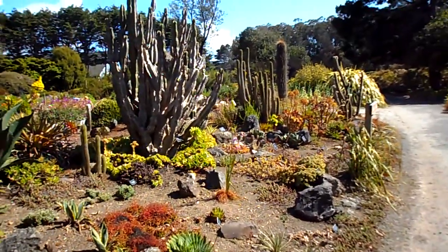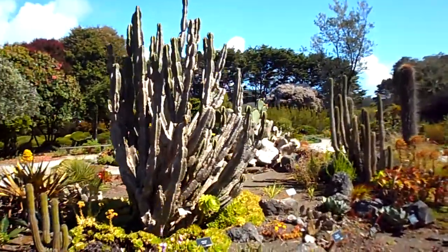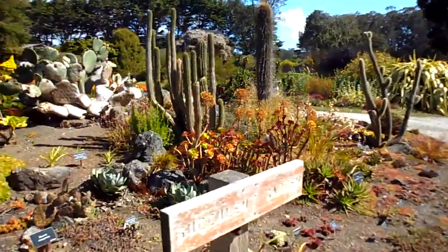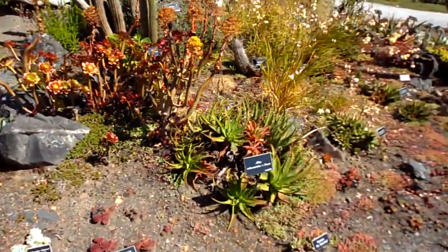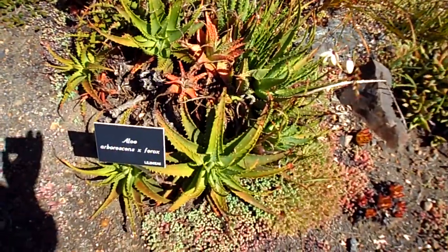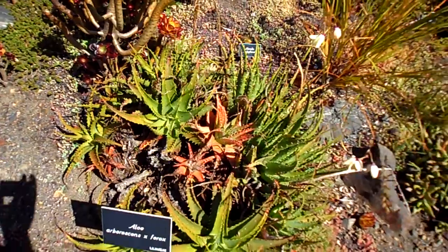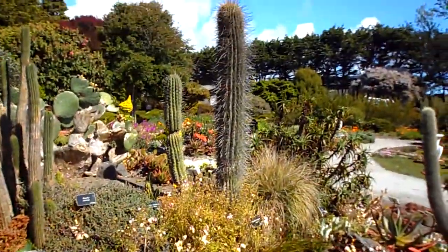There's a big cactus there. There's a different kind of aloe plant. Succulents there. A big cactus.